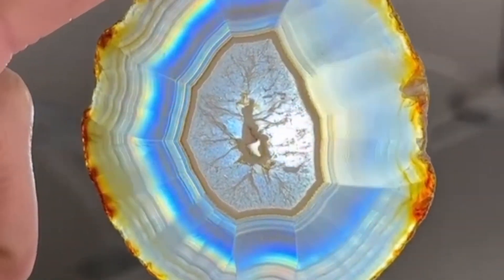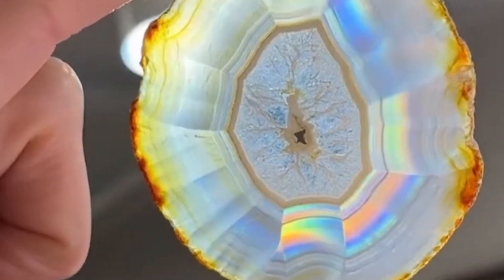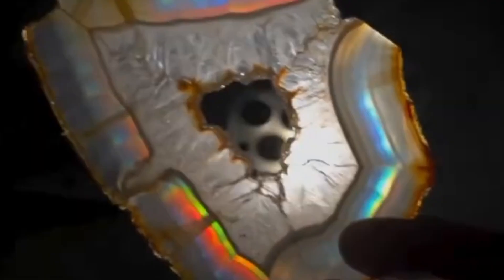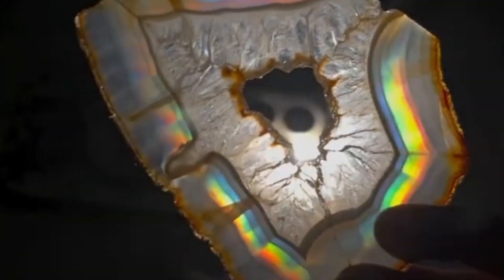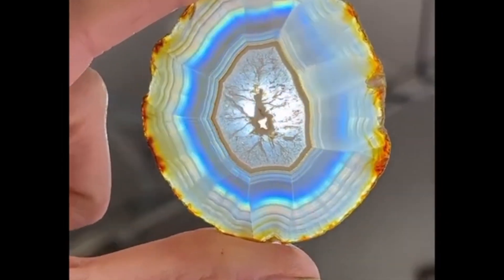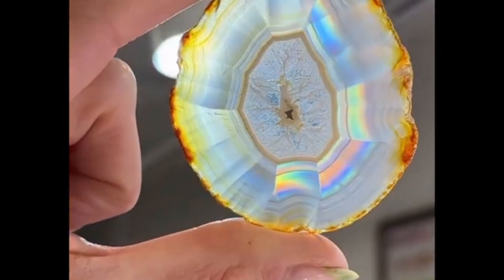Number 8: Iris Agate — nature's hidden rainbow rings. Imagine a plain gray stone. You shine a bright light behind it and suddenly a rainbow appears in layers, like a magical topographic map. That's iris agate. The rainbow effect is only visible when the stone is sliced thin and light passes through it, revealing hidden rainbow banding caused by micro-thin layers of silica. Found mostly in Brazil, Madagascar, and the U.S., iris agate isn't commonly seen in jewelry due to its transparency requirements, but collectors prize it for its optical magic.